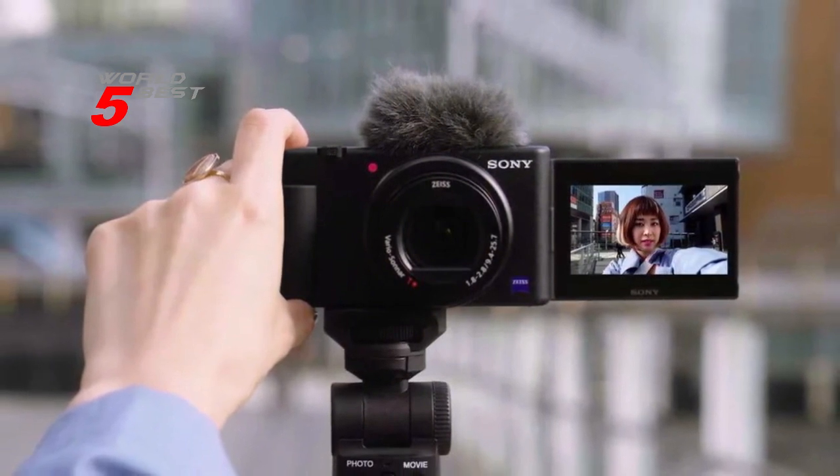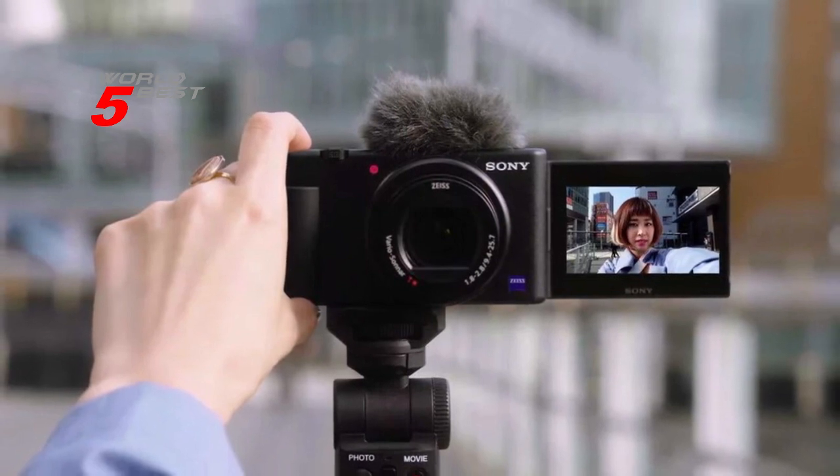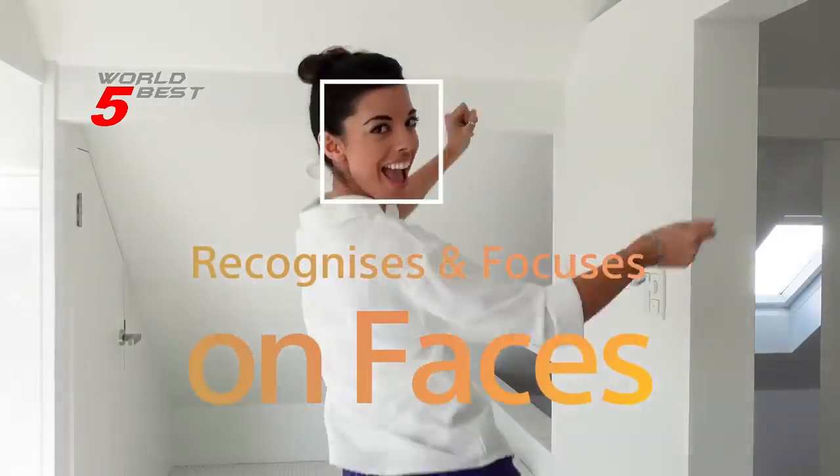With its fast autofocus system, side flip-out LCD screen, and excellent sound quality, the Sony ZV-1 is perfect for vloggers, content creators, and anyone who wants to capture their life in high definition.